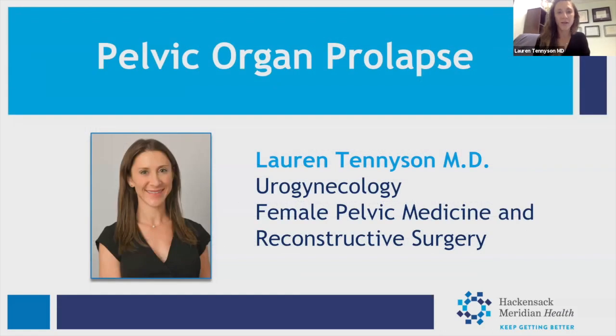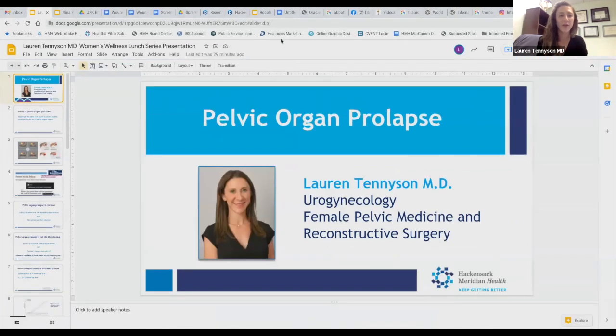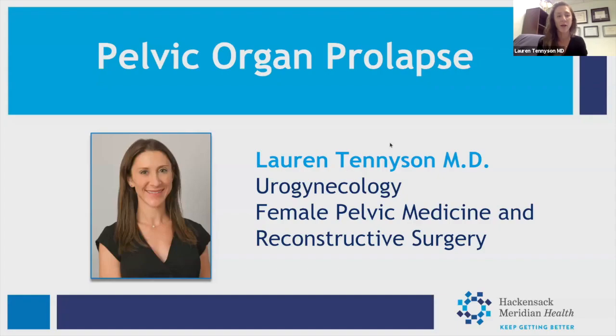I'll introduce myself now. I'm Lauren Tennyson, also a urogynecologist. I completed a urologic surgery residency followed by a fellowship in female pelvic floor reconstruction. You can arrive at our field as a urogynecologist from two different backgrounds — urologic surgery or OB-GYN — which is pretty cool. I'm going to talk to you today about pelvic organ prolapse.